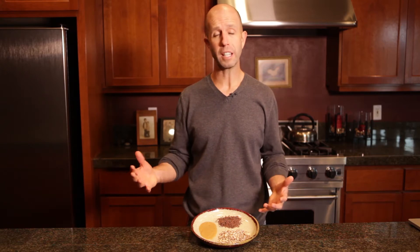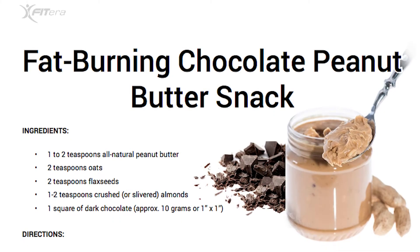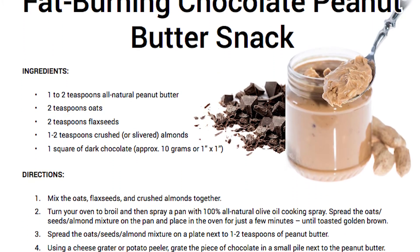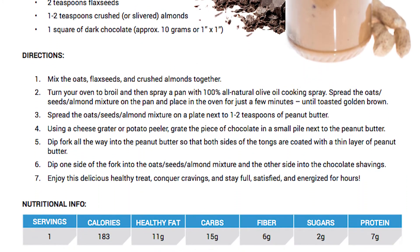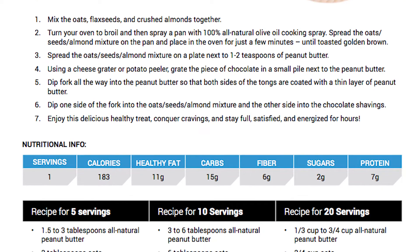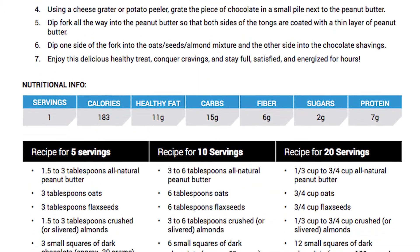It'll keep you full and satisfied throughout the day, improve your metabolism, and perhaps best of all, it tastes absolutely amazing. You're gonna love this. Along with this video you'll receive the entire recipe with all the ingredients, directions, and nutritional info in an easy-to-print PDF document, which is also 100% free, so stay tuned.